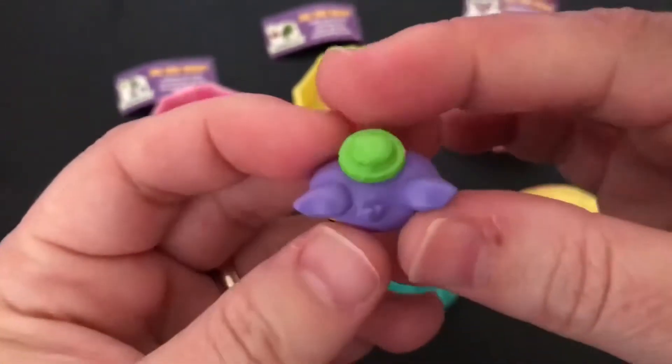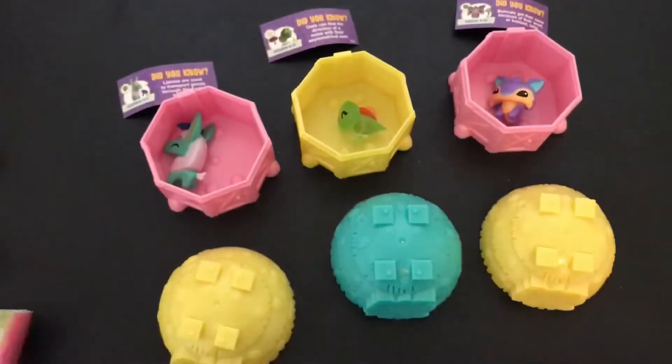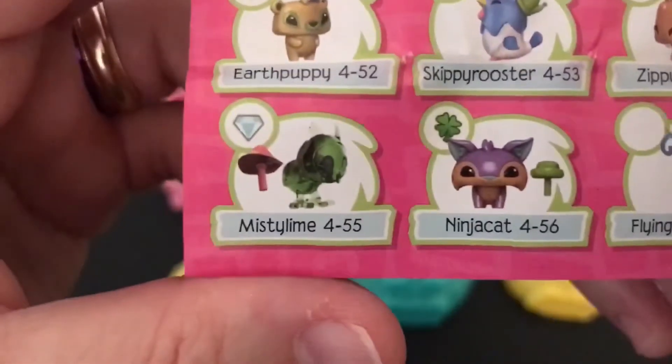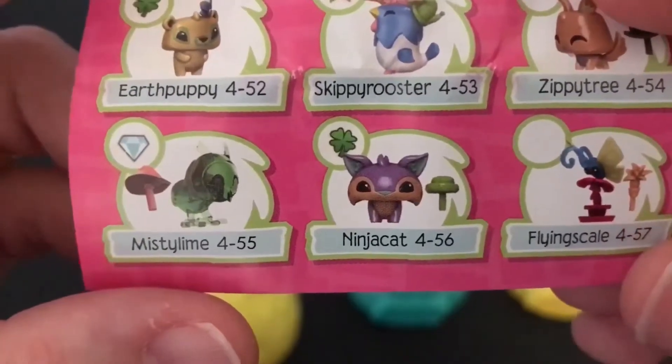All right, so we're gonna find out the names of these pets. Our first one is Quick Llama, and it's also rare. Our second one is Misty Lime. And our third one is Ninja Cat.